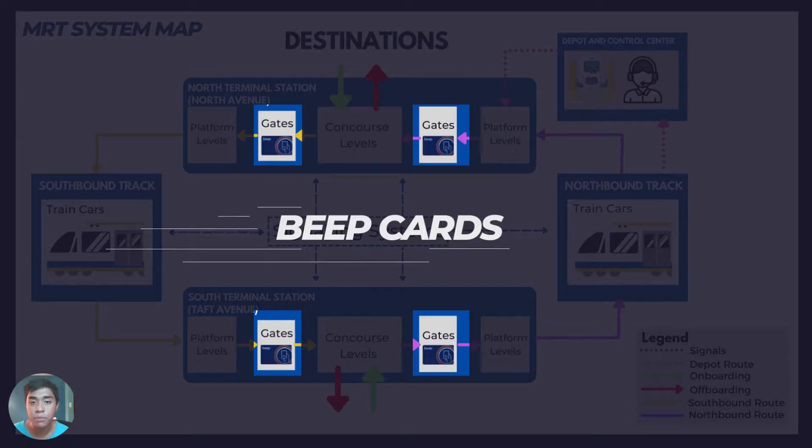Second, we have BEEP Cards. It is a magnetic and contactless card-based payment system used not only for MRT but also across other railway lines and the BGC bus line. It can store value up to 10,000 pesos and can be reloaded.